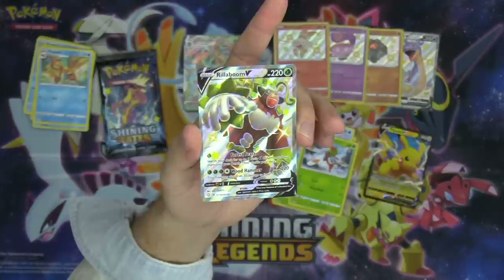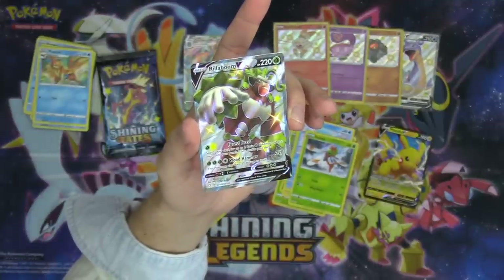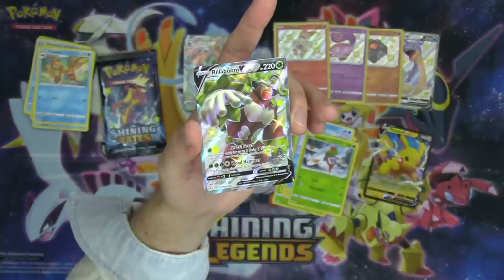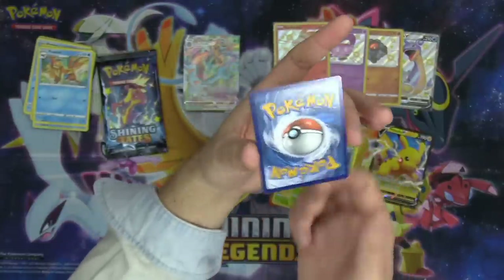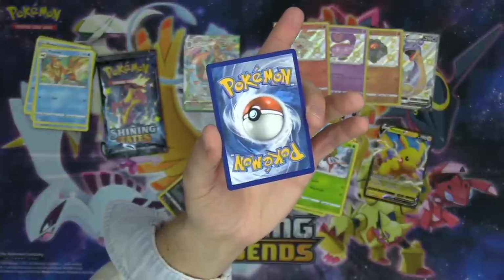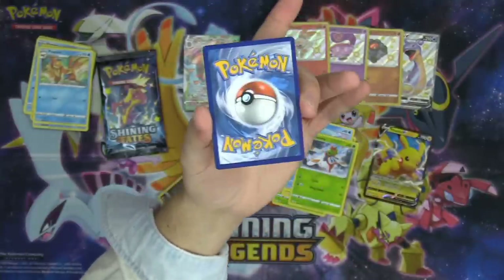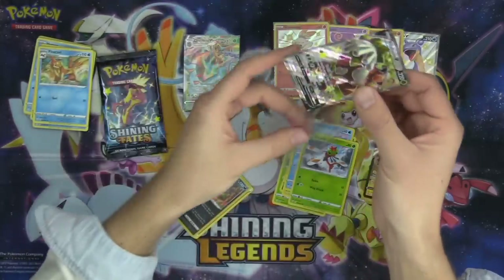Shiny Rillaboom V — it's got the Forest Feast attack: search your deck for two basic grass Pokémon and put them onto your bench. And Woodhammer for 220 damage. Evolves into Rillaboom VMAX. Absolutely glorious looking monkey. Check that out — clean looking on the back too. Beautiful card.